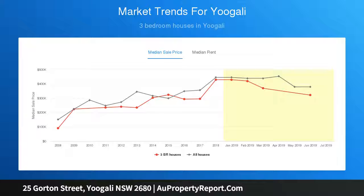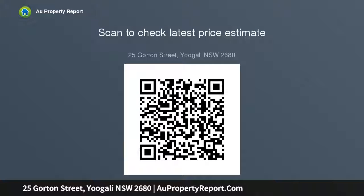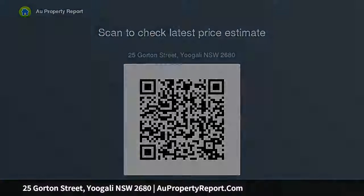Completing the list of features is a single carport and a rear shed offering plenty of additional storage space. All this is set on a large level block, just a short walk from Yoogali Public School and St Mary's Yoogali. Easy access to Burley Griffin Way makes for a fast commute, adding further appeal to this home with its convenient location.